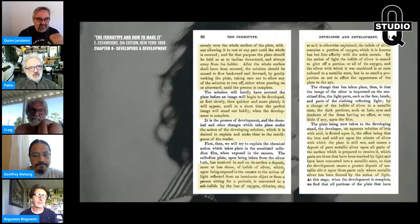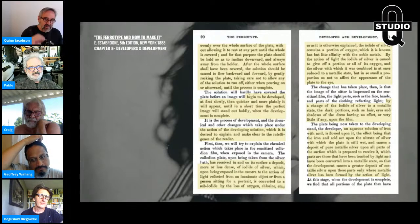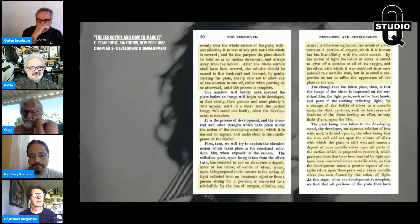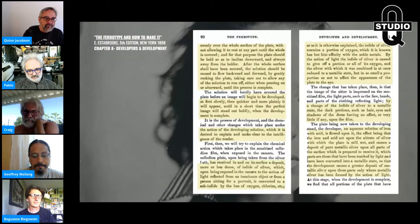Notice Estabrook doesn't give you any development times here. The solution will hardly have covered the plate before the image begins to develop. Depending on the warmth, the restrainer in your developer, and your exposure — if the image flashes up real quick, you're way overexposed. If you don't see the highlights in four or five seconds, you're underexposed, and you'll overdevelop it. It will begin to develop — at first slowly, then quicker — until the perfect image stands out boldly when development is complete.